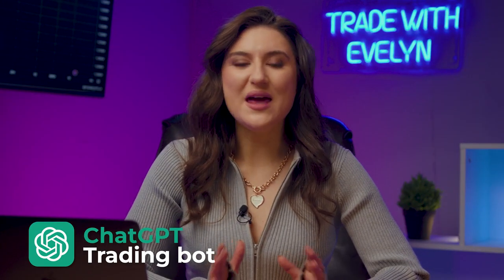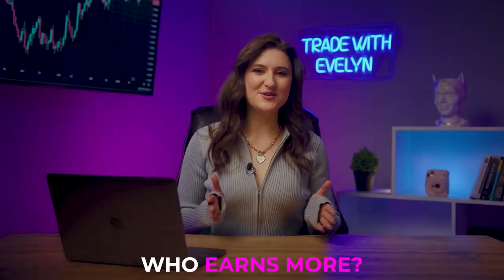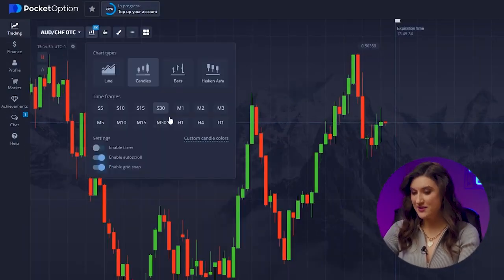Now let's see if the bot will be as successful in trading as I am. First, I will try to analyze the charts and make decisions on my own. Then, I will try to follow only the bot's prompts. Let's see who earns more. Before we go any further, let's set up our trading platform. Trade time will be set at 1 minute and the candle timeframe at 30 seconds.